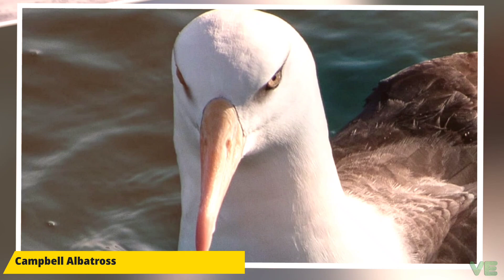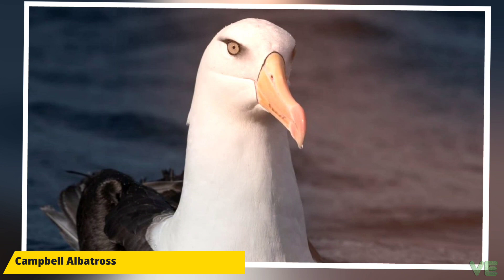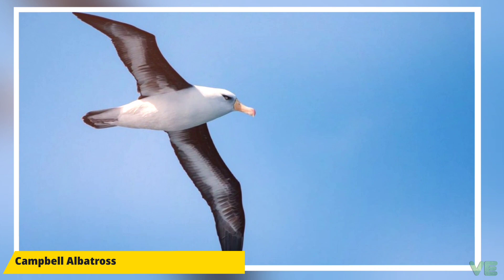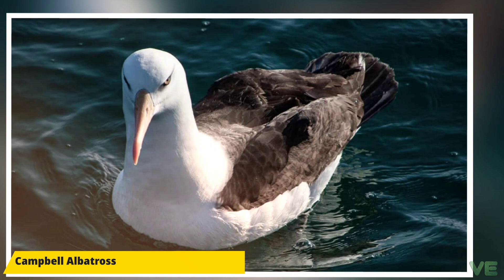Mollymawks are a type of albatross that belong to family Diomedeidae of the order Procellariiformes, along with shearwaters, fulmars, storm petrels, and diving petrels. They share certain identifying features. First, they have nasal passages that attach to the upper bill called naricorns, although the nostrils on the albatross are on the sides of the bill. The bills of Procellariiformes are also unique in that they are split into between seven and nine horny plates.